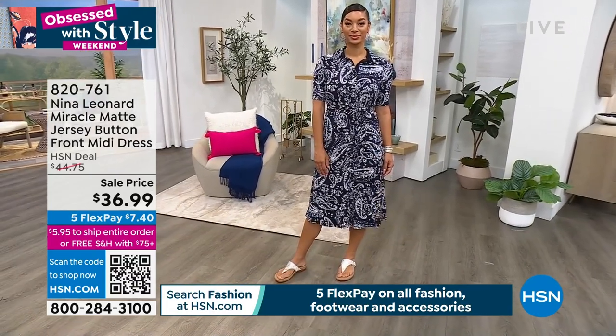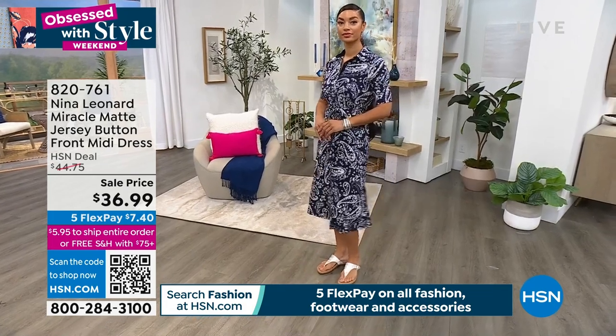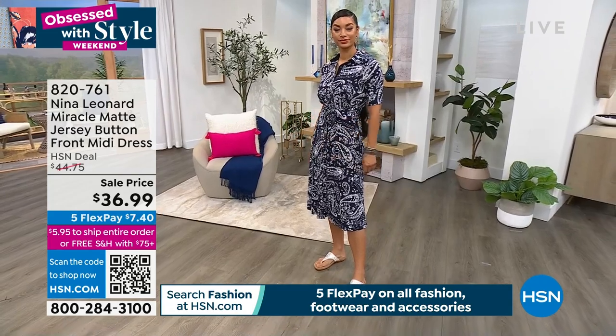Brooke's in the most limited option — the navy multi — with less than 400 left. But all sizes extra small to three X are available. If you want to help complete the look like you see on Brooke, now's the time.